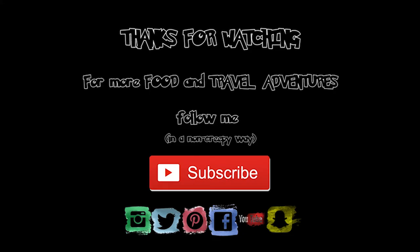Well guys, I hope you've enjoyed this video. Please give me a thumbs up if you like the content, consider subscribing to my channel, and have a wonderful day.